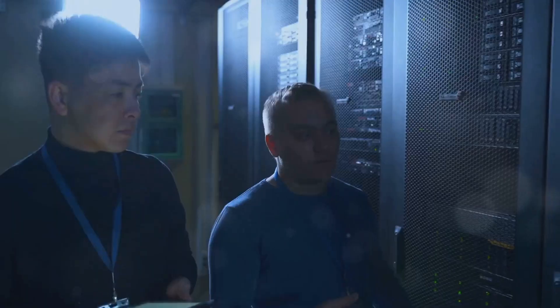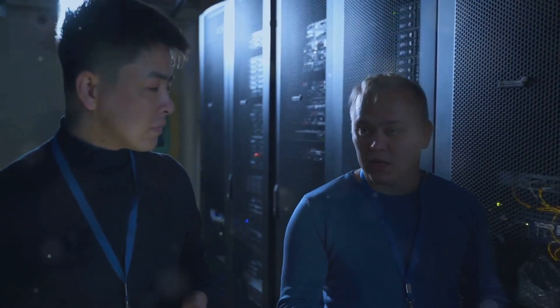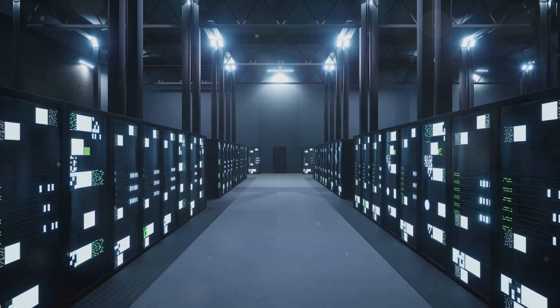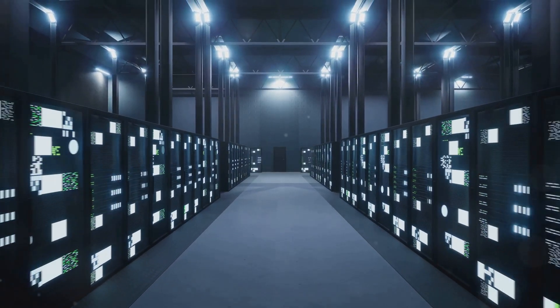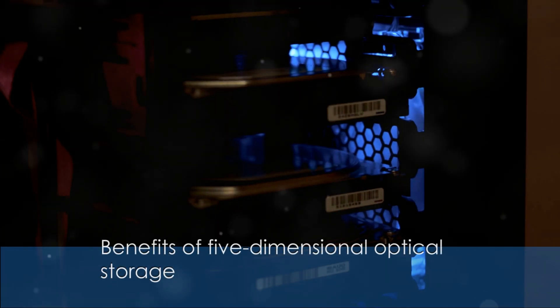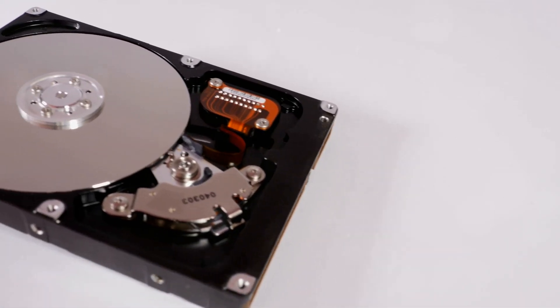For example, cloud storage providers could integrate 5D optical storage into their infrastructure to handle massive amounts of user-generated data with minimal physical space.